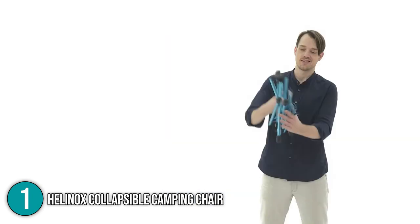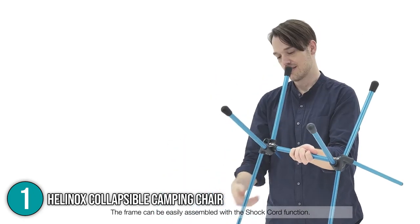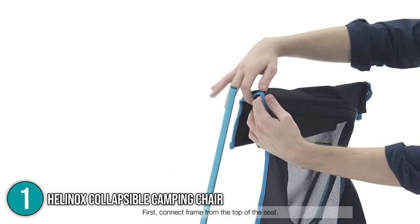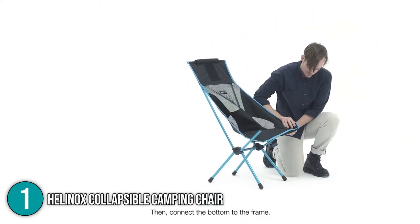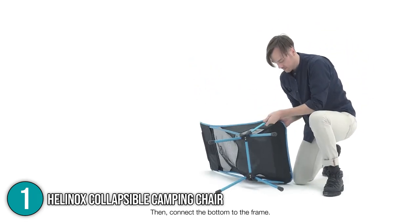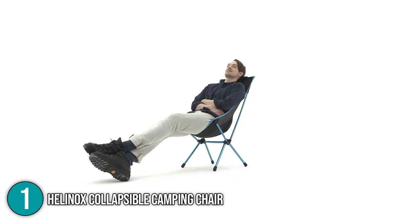The Helinox Collapsible Camping Chair is our premium-picked backpacking chair for all backpacker types because of its innovative design, exceptional lightness, and high-quality craftsmanship. We also found it to be the most comfortable, stable, and long-lasting among all the compact models we looked at for this review. For all these, it is no doubt that it earns the highest spot on our list.